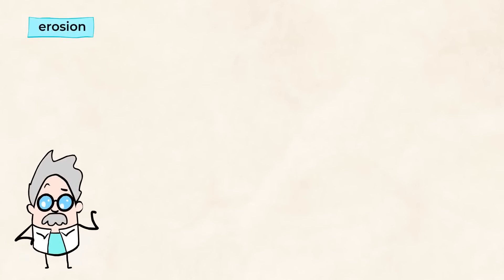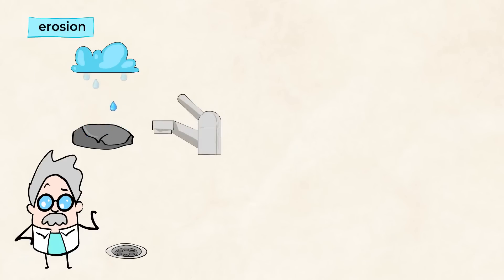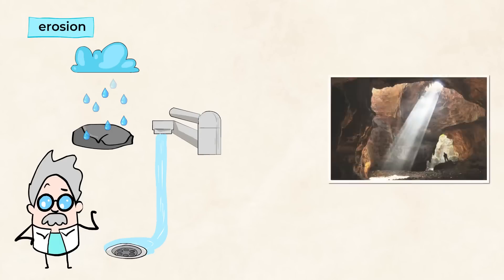Erosion is a little bit different. Erosion is when rock is broken down by rain, snow, ice, or wind, and the bits of rock are carried away. We can think about it like if we were to hold an ice cube under warm, running water — some of that ice will melt and be carried down the drain. Erosion of rocks over very long periods of time can even create things like this cave.